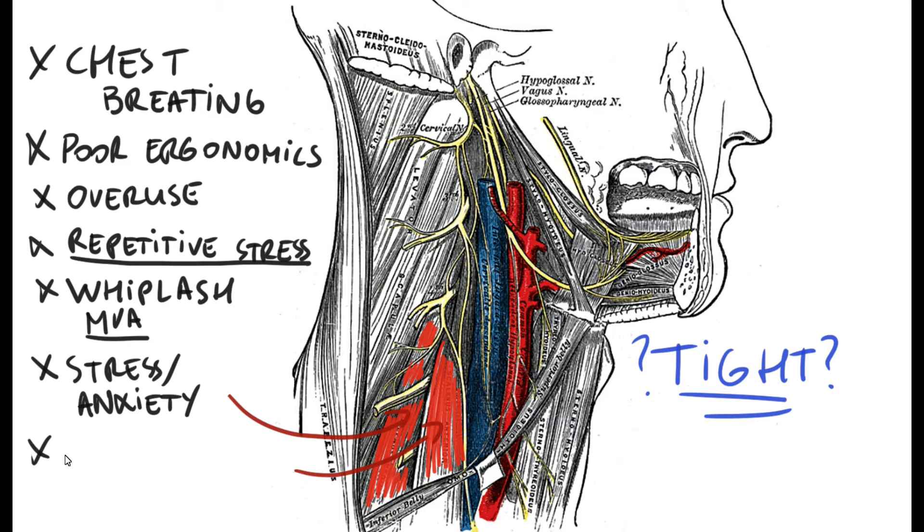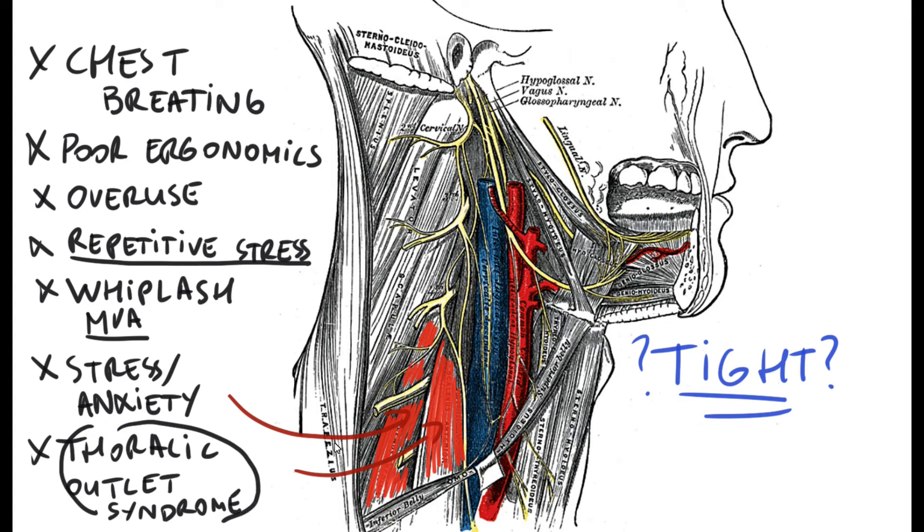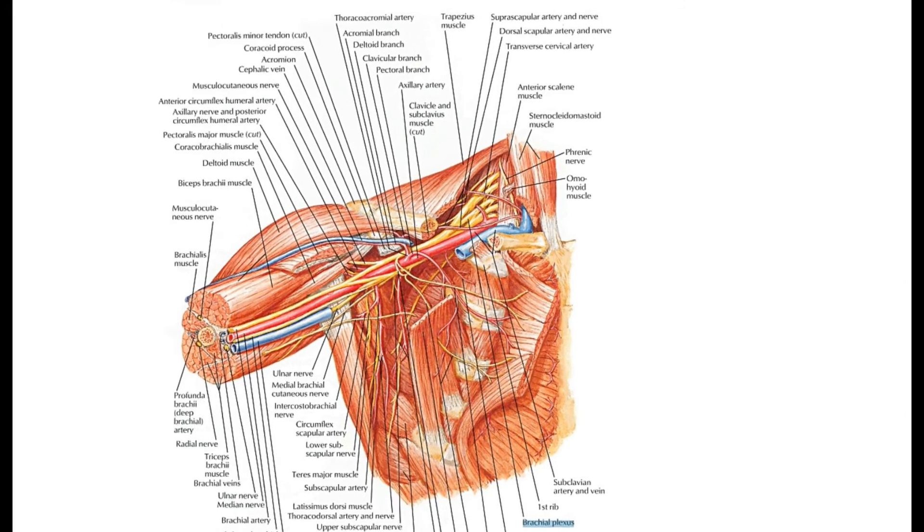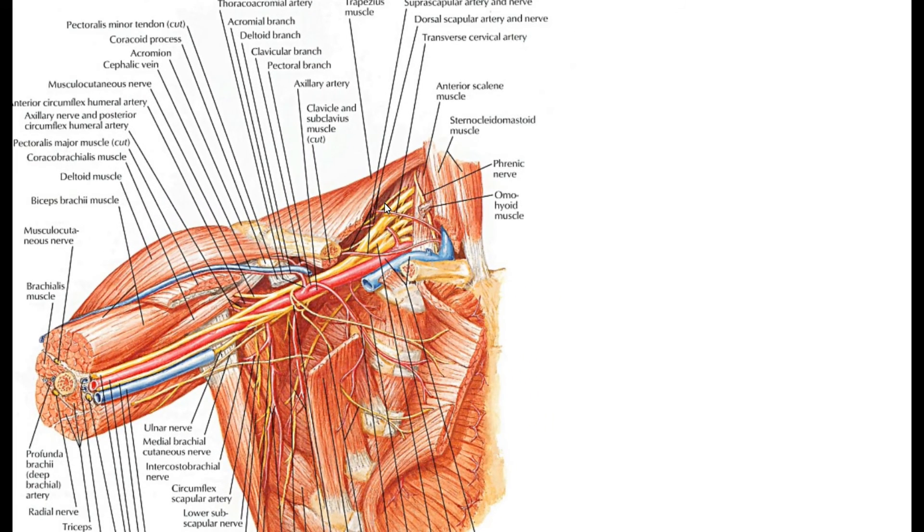So those are a few causes for thoracic outlet syndrome, with scalene muscle tightness being one of them. This is another great image — this one is from Frank Netter, that's his signature in the corner. Here again we can see the brachial plexus running right below the clavicle between the scalene muscles. Let's zoom in — right there, we're looking at the brachial plexus.